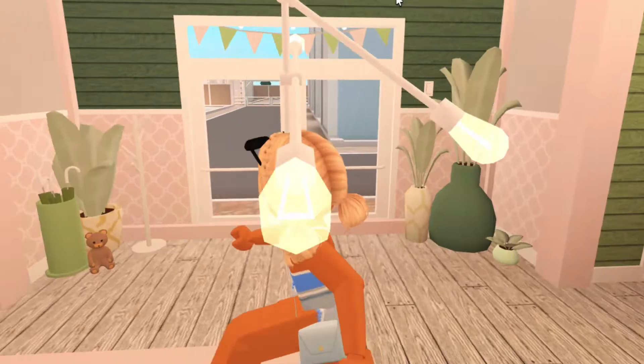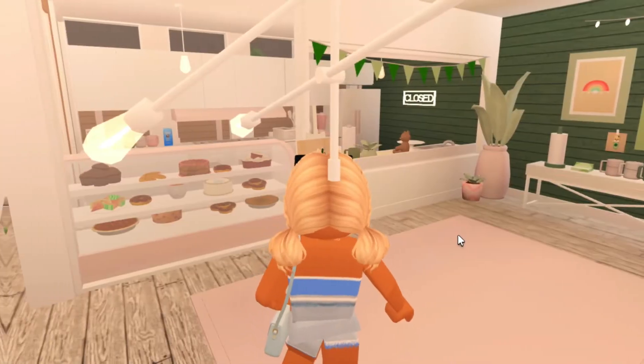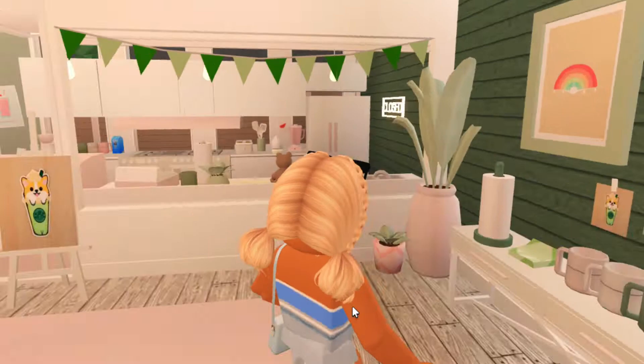You walk inside and the entrance is just some decoration and welcoming stuff. The main part of this build is the order area — we have some cups over here and some paper towel rolls, kind of like a condiments area. I definitely need to change that sign.